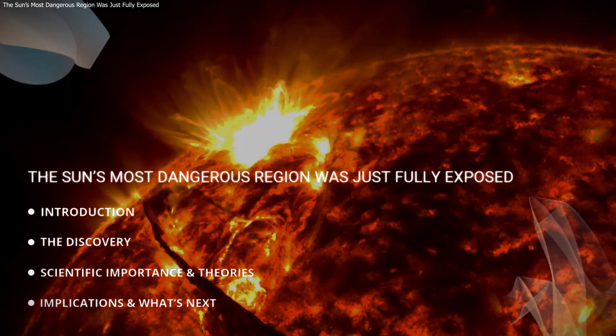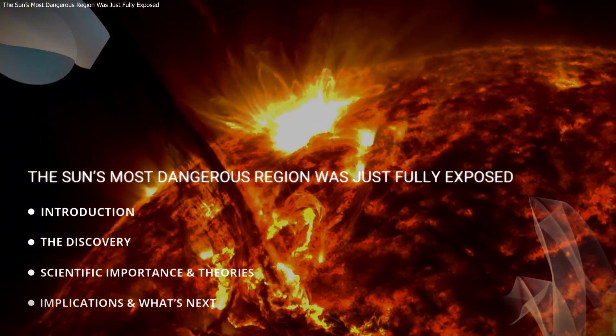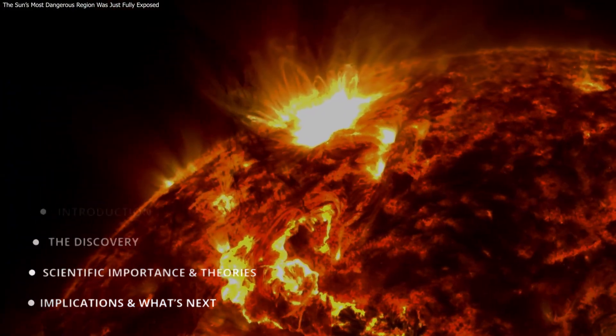In this video, we will explore what was observed, why it matters, and what it means for predicting future space weather.